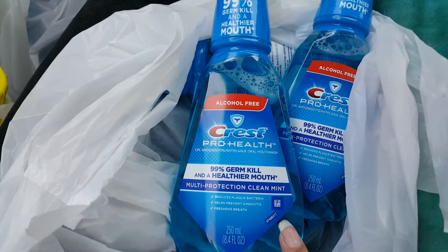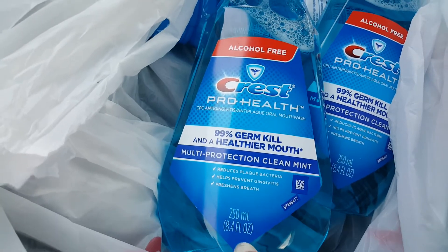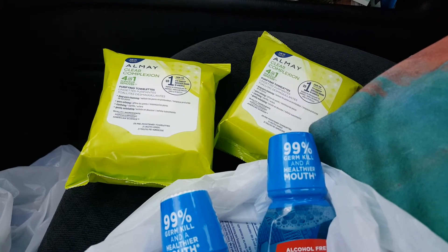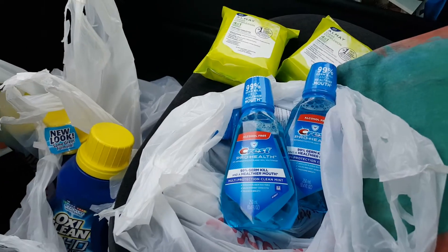As you guys can see here I only got three of the Crest ProHealth 250ml — when you purchase three you get back a $4 register reward. I got two of the Almay and those are $5.99 buy one get one half off, and then the OxiClean which I just told you guys about. I did this in two different transactions.